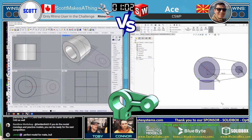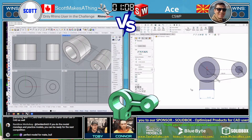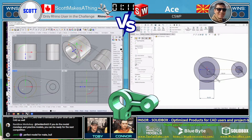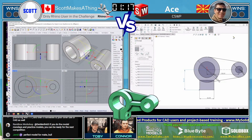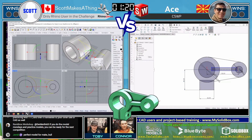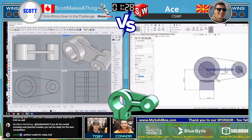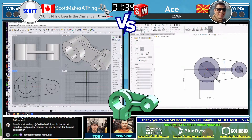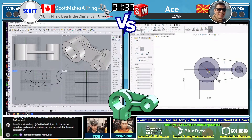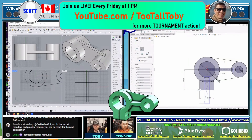It looks like Scott Makes a Thing takes first blood, getting that first solid geometry out there. We've seen this happen many times where one user spends time creating layout geometry while the other jumps right in with solid geometry — we'll see which strategy prevails. This model is reminiscent of the previous match, just a little stranger. Those tangency conditions are going to mix things up, and we see that clamping mechanism where the rod runs through. These tier three challenges will have some similarities — before we get into the crazy, drafty, swoopy stuff later in the tournament.